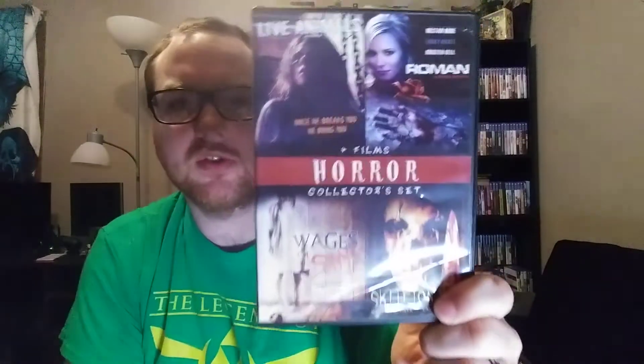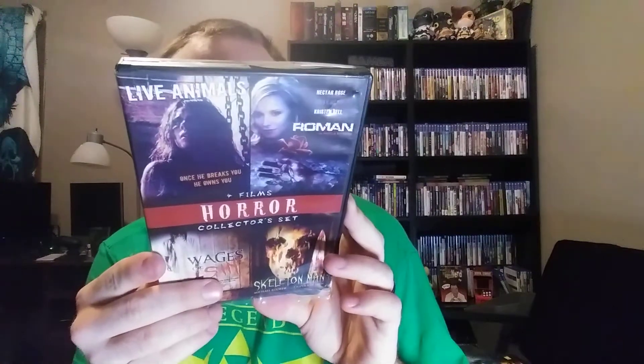And this I got at that same shop where I bought the Alien Syndrome Wii game — I think it was like two bucks. It's a four-pack of horror movies: Wages of Sin, which I think I have on one of those 15-movie packs I bought at Kmart like ten years ago; Skeleton Man, which has Michael Rooker and Casper Van Dien; Live Animals; and Roman, which interested me because it has Kristen Bell. It's on a double-sided disc.